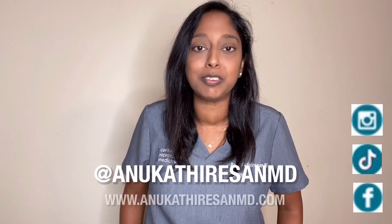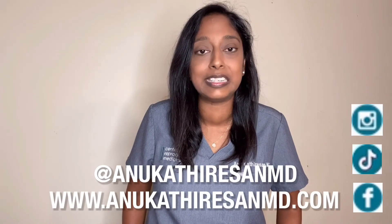Don't forget, you can join me on other social media platforms for fertility education on Instagram, TikTok, Facebook, and my website, which is www.annukatherysonmd.com.